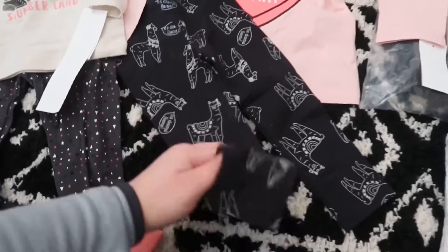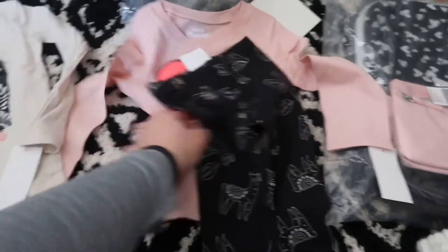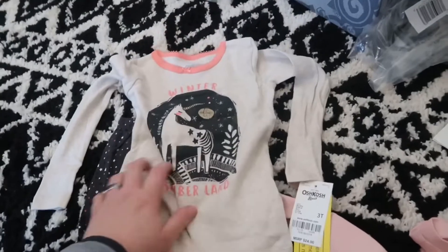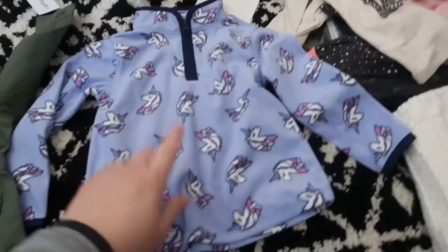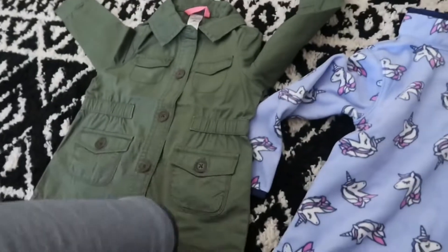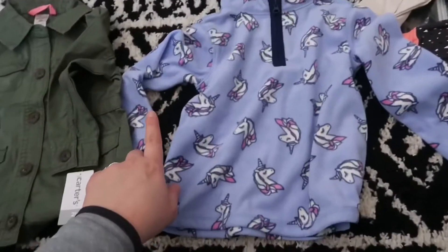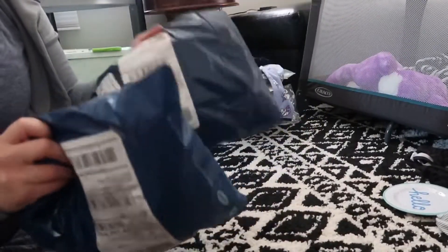Here are the little leggings I got her — so cute with this little shirt. I got her these pajamas that say 'Winter Wonderland' with a unicorn. I love unicorns for Bailey's stuff. And then this little pullover fleece with unicorns and the green jacket. I got all of this stuff for like 50-some dollars — not bad at all.